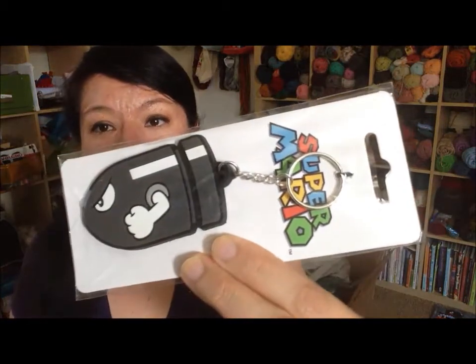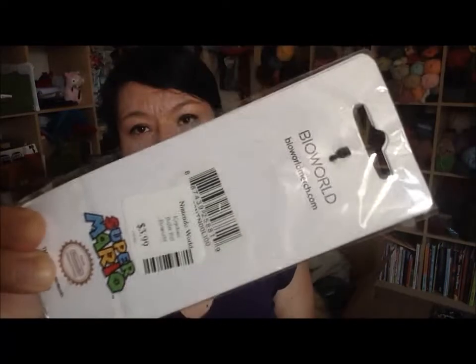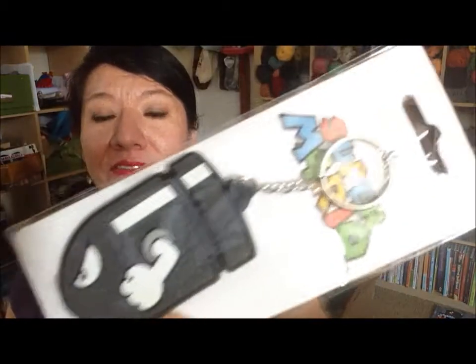I have a couple of small things. I have a Mario pen that looks like this — obviously most people are familiar with Mario. And it's one keychain — it has Bullet Bill on it, which looks like that. Love it.